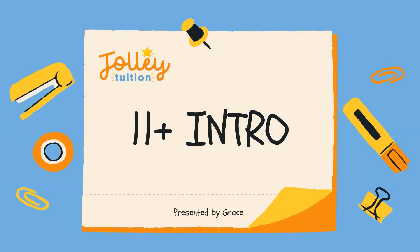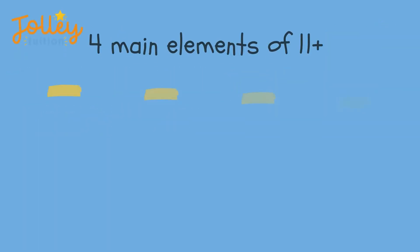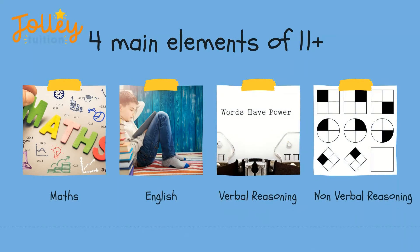Hi guys and welcome to the next minute and a half whistle stop tour of the 11 plus. Welcome to the wonderful world that is the 11 plus. If you have decided, or your child has decided, that they would like to go to grammar school, they will need to take an entrance exam known as the 11 plus.